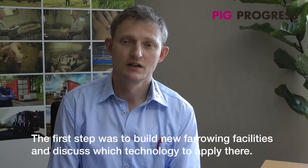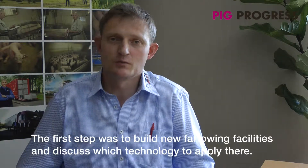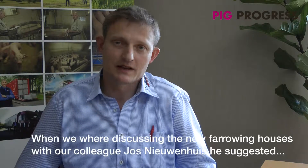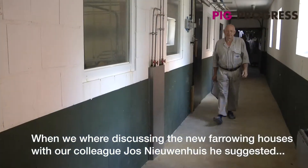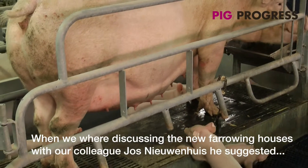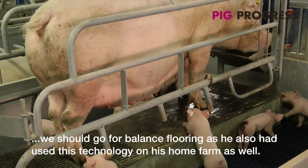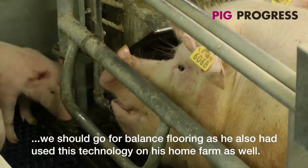In the first step, we wanted to build new flooring so that we could use the old pens later. We worked with our colleague Jos Neuen on how to integrate the technology into the space and how to build the new flooring system within it.